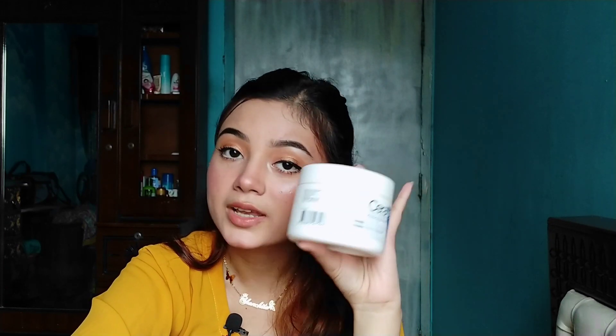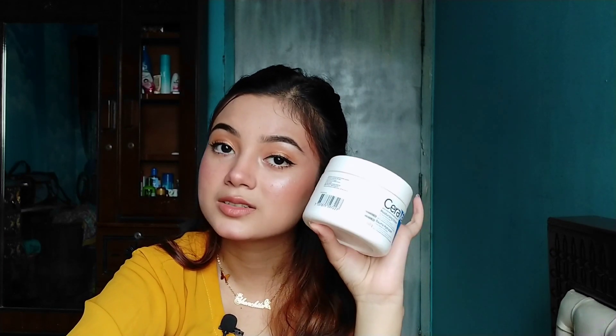This brand is called Moisturizing Cream for Dry to Very Dry Skin. This is the 340 gram size. This brand is also called Ceramides and Hyaluronic Acid — this is basically 2-3 types of ceramides.